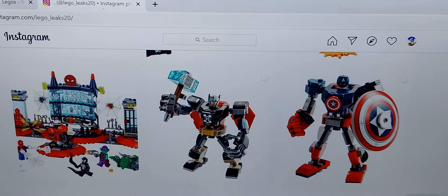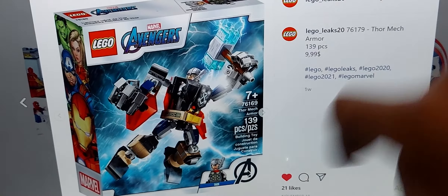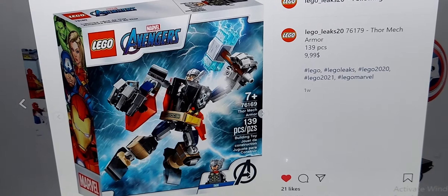The first set I would rate at the bottom is the Thor Mech. I really like the Thor Mech and I'm probably going to get it — it's a really cool mech. But I'm putting it at the bottom because at $10, I think it's a big downer. They should have made it like the huge Darth Vader build — give him an actual kick, not brick built. It's kind of stupid.